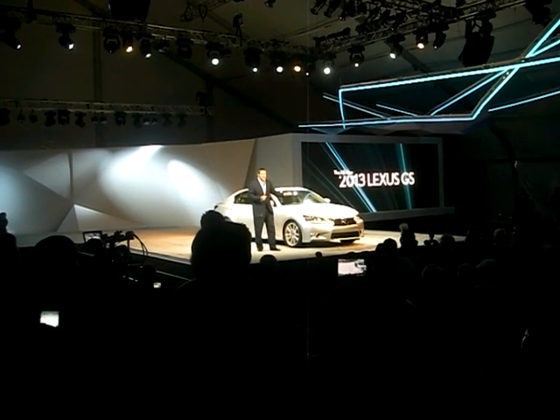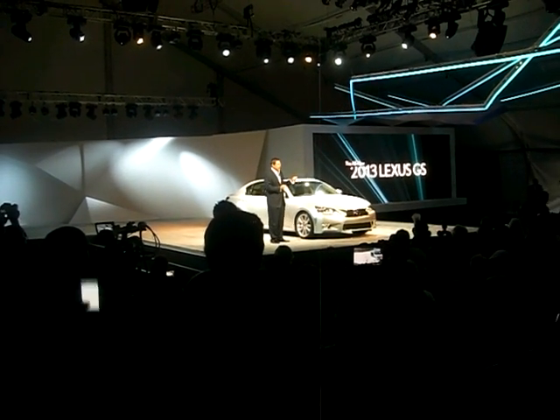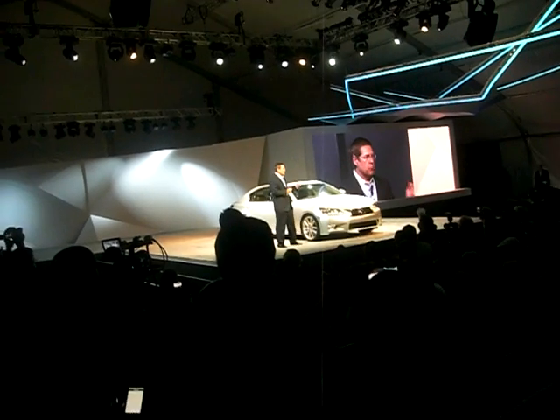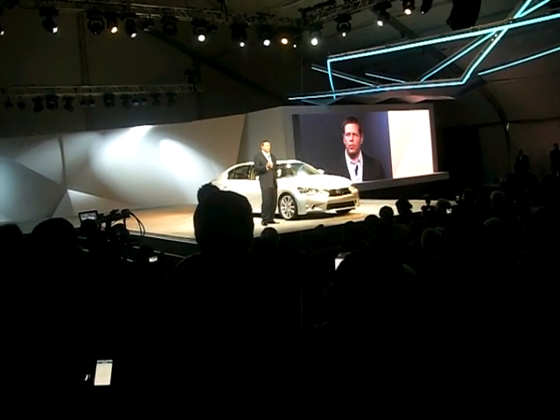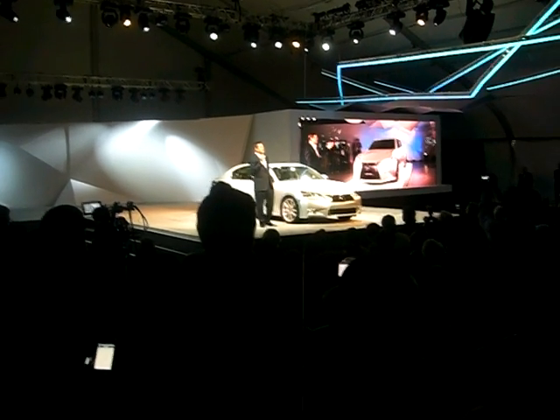As Akio mentioned, this GS is more than just our newest offering. It represents a new beginning for our brand. Back in April, we unveiled a concept in New York called the LFGH.